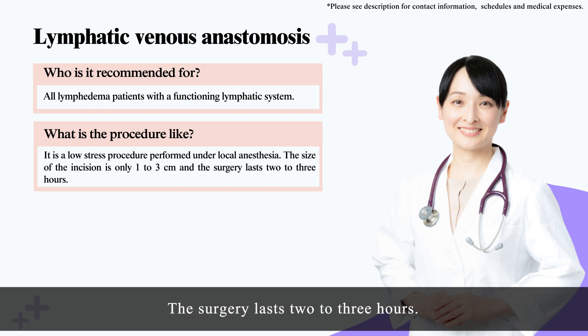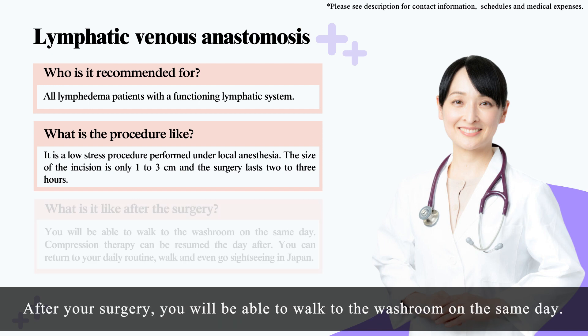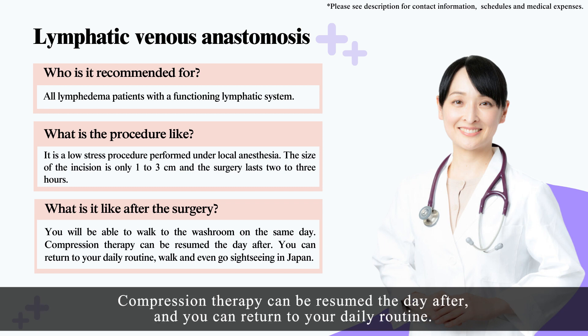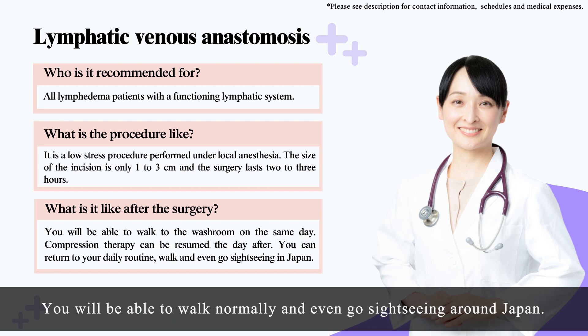The surgery lasts two to three hours. After your surgery, you will be able to walk to the washroom on the same day. Compression therapy can be resumed the day after, and you can return to your daily routine. You will be able to walk normally and even go sightseeing around Japan.